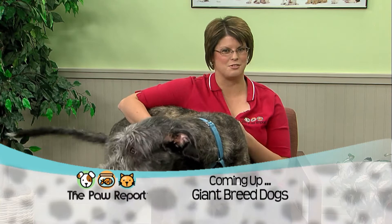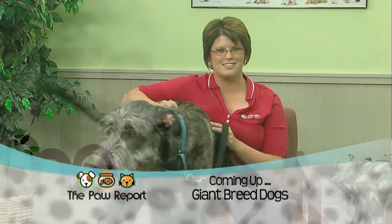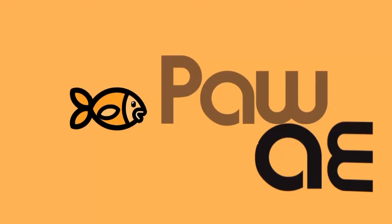Coming up on this edition of the Paw Report, we're talking about giant breed dogs. This is Sully. He's an Irish Wolfhound, and he's one of those giant breeds, so we'll tell you more about him coming up, so stay tuned.